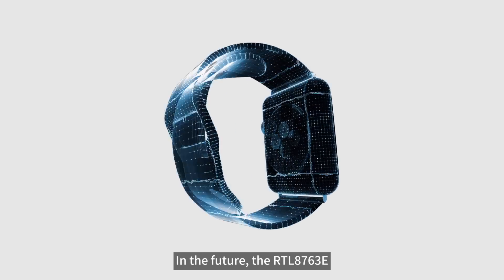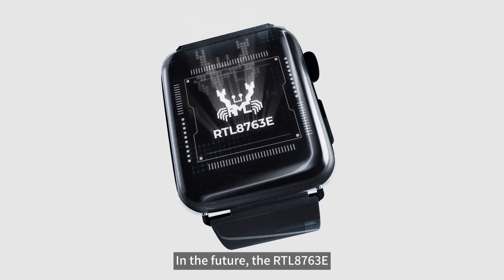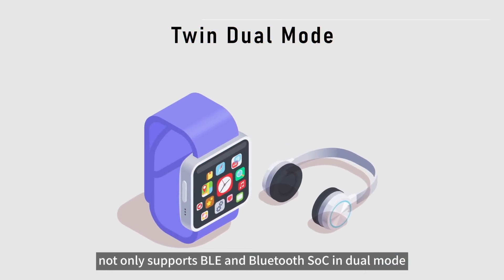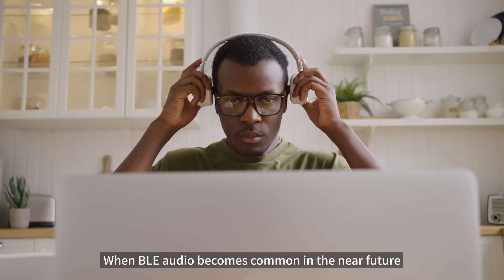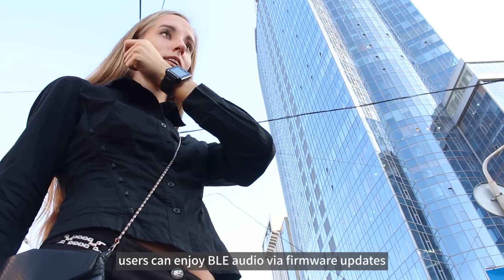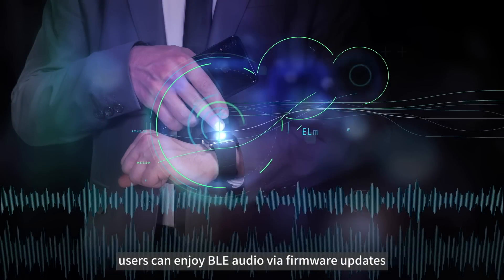In the future, the RTL8763E not only supports BLE and Bluetooth Classic dual mode, but also supports the latest BLE Audio. When BLE Audio becomes common in the near future, users can enjoy BLE Audio via firmware updates.